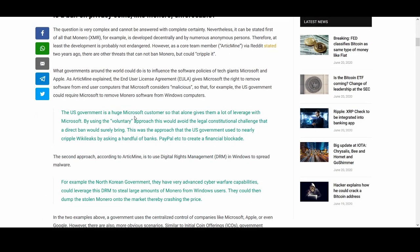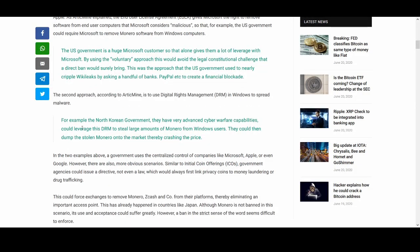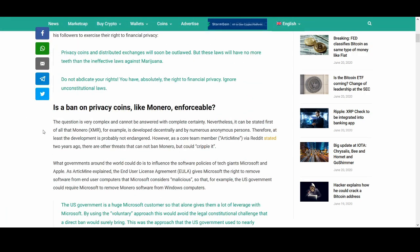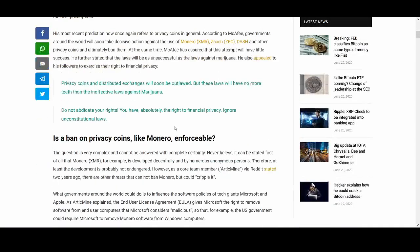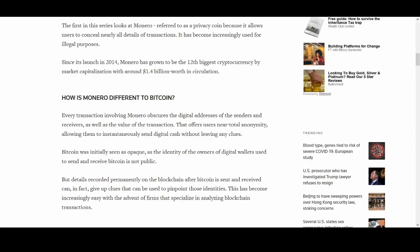The US government is a huge Microsoft customer, which gives them leverage with Microsoft. By using a voluntary approach, this would avoid the legal and constitutional changes that a direct ban would surely bring. This was the approach used by the US government when it nearly crippled WikiLeaks by asking a handful of banks, PayPal, et cetera, to create a financial blockade. That's why we want decentralization — so that one power like Facebook, Twitter, Google, or Microsoft doesn't have as much effect. I somewhat agree with McAfee's comment, whatever you might think of him.